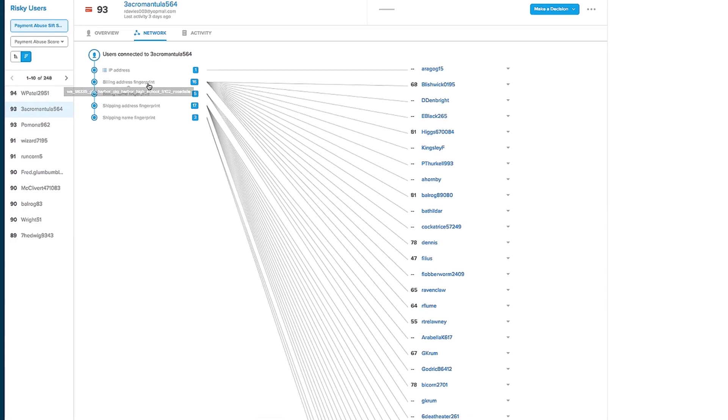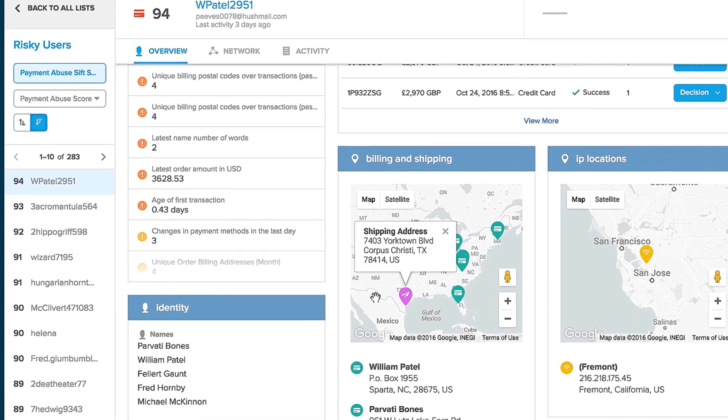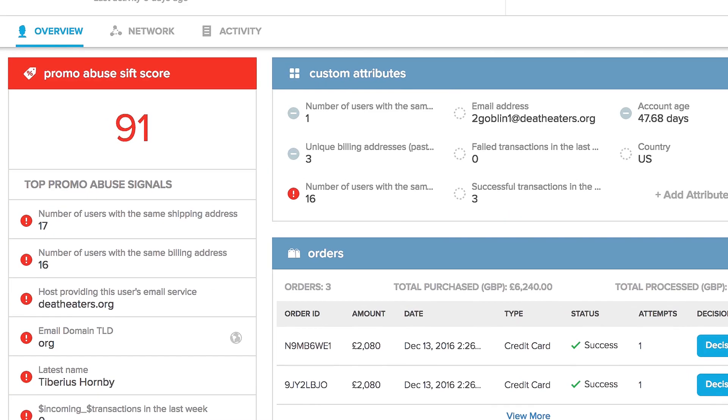The most useful features for Purse would probably have to be the network visualization map, the device ID map, as well as the SIFScience score. We use all these different metrics in combination in order to help us hone in on malicious actors on our system.